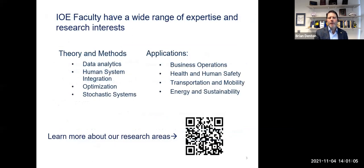A few words about some of the different areas in industrial engineering in a department like ours. We have a fairly substantial focus on methodology and on applications. When it comes to theory and methods, these will be things like data analytics, human system integration, operations research, including stochastic systems and optimization.